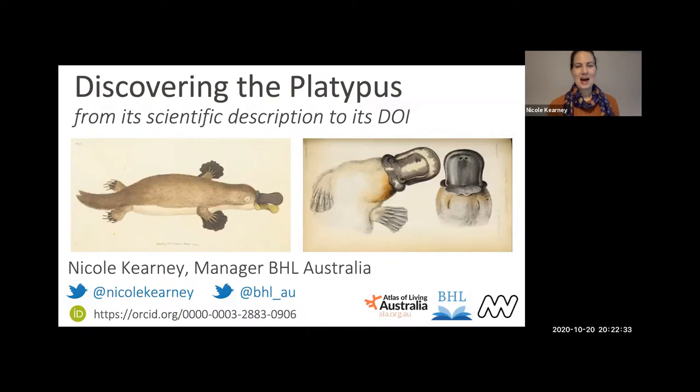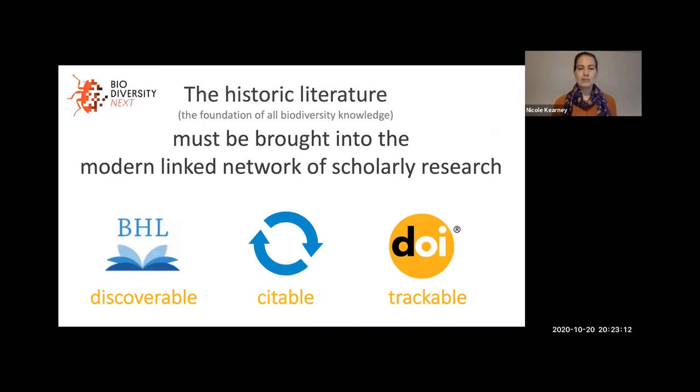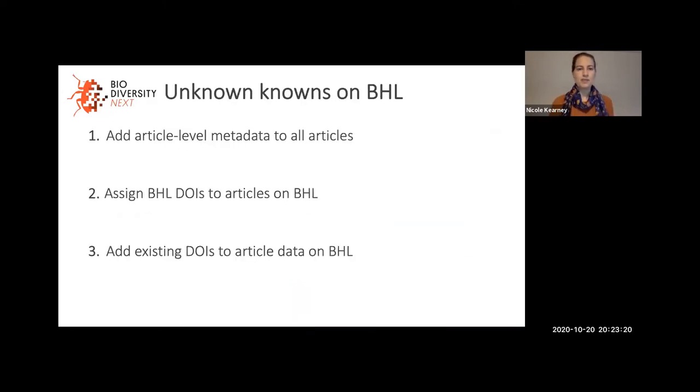Good morning, everyone. I'm Nicole Carney, speaking to you today from Melbourne, Australia. Today I'm going to talk about historic literature and how easy it is for that literature to get lost. I'm specifically going to talk about lost platypus in that literature and what we've been doing at BHL to rediscover those lost platypus and make sure they never get lost again. Last year at Biodiversity Next, I spoke about how important it was to bring that historic literature into the modern linked network of scholarly research — and how, if we want that literature to be discoverable, persistently citable, and trackable, it has to have digital object identifiers, or DOIs.